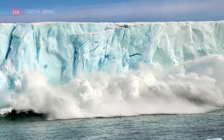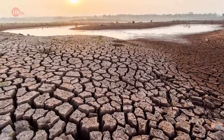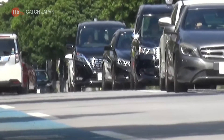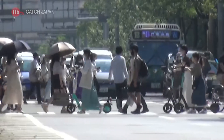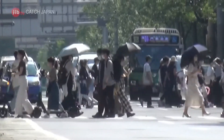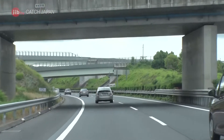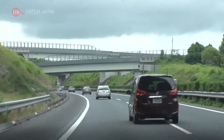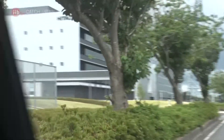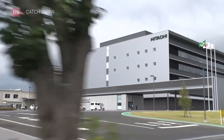The global rise in temperatures is continuing to affect the planetary environment. Measures are underway around the world to bring down global temperatures by reducing the amount of greenhouse gas emissions, such as carbon. With corporations being called upon to take concrete actions, a cutting-edge factory about 100 kilometers from Tokyo was completed in 2021.